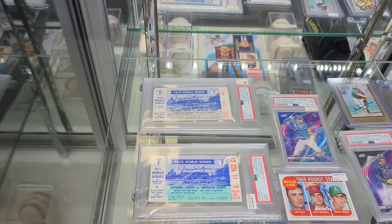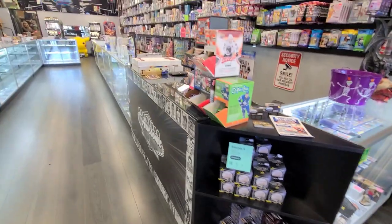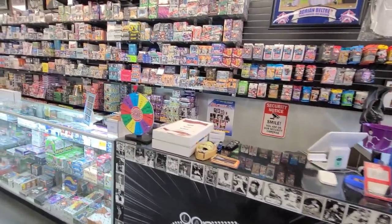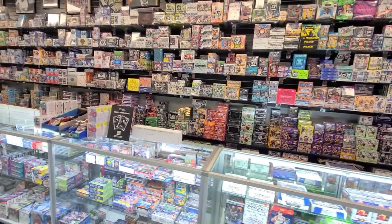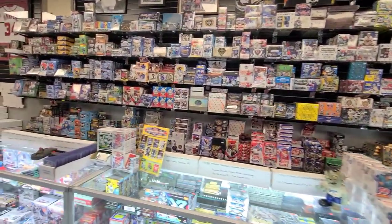There's the first case on the right when you walk in — some old ticket stubs that he signed and got authenticated. There are some gravity feed boxes, and a little wheel where you pay a price, spin it, and win something. But look at the wax — what an inventory. All the stuff on the shelves up there is basically newer stuff for the most part.